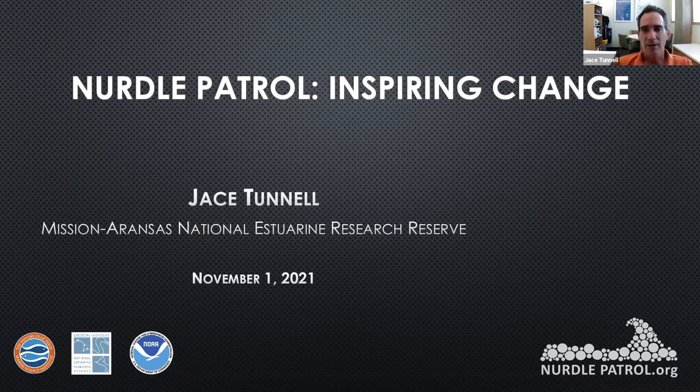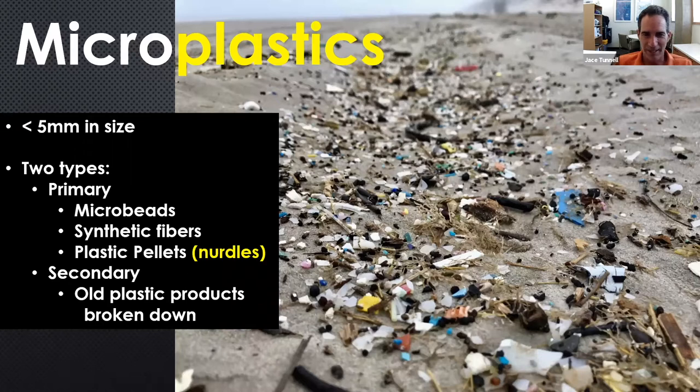Today, if you haven't heard about nurdles before, after this talk you're going to hear everything you ever wanted to know about nurdles and more — you'll be an expert nurdler. In the basics, there are really two types of microplastic. Microplastic is anything less than five millimeters in size, which is pretty small. Everything else we consider macroplastic — water bottles and all that kind of stuff from cleanups.